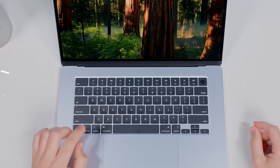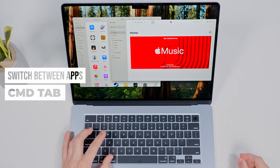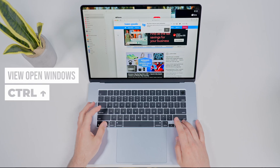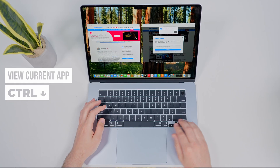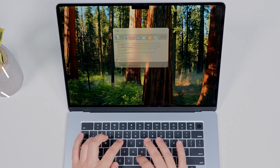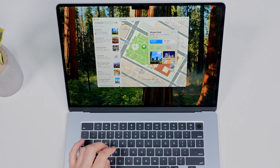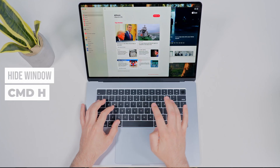If you want to navigate macOS faster, knowing a few essential shortcuts will save you a ton of time. Command plus Tab quickly switches between open apps. Control plus up arrow views all open windows in Mission Control. Control plus down arrow views all open windows for the current app. Command plus Space instantly opens Spotlight Search to launch apps, find files, or even do quick math. Command plus H hides the active window instantly — great for when you need a quick clean screen.